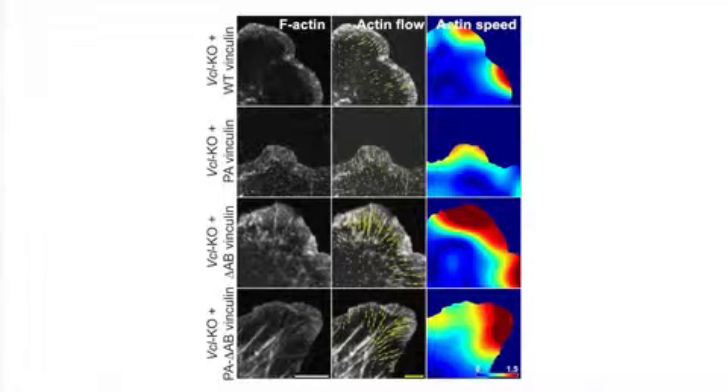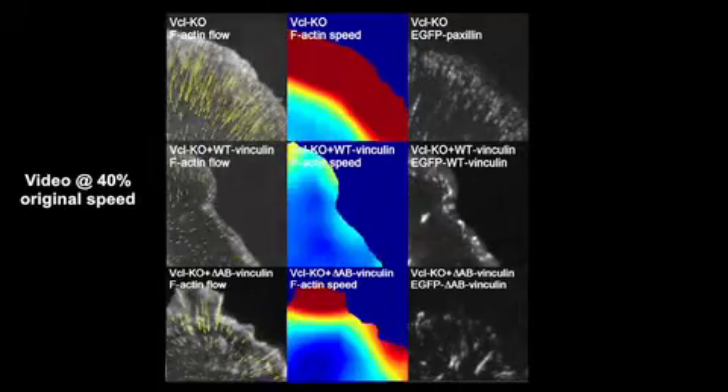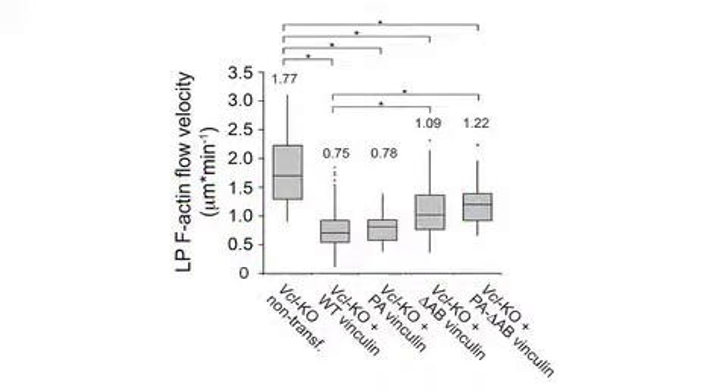Sure enough, vinculin point mutants with reduced actin binding capacity failed to restore normal actin dynamics at the leading edge of vinculin knockout fibroblasts. Retrograde flow was slightly reduced at maturing adhesions, but not enough to establish a clear border between the lamellipodium and lamellum. There was a partial rescue of the actin retrograde flow speed, suggesting that some other functions of vinculin contribute to slowing actin retrograde flow at the lamellipodium-lamellum junction, but actin binding is a strong contributor as well.